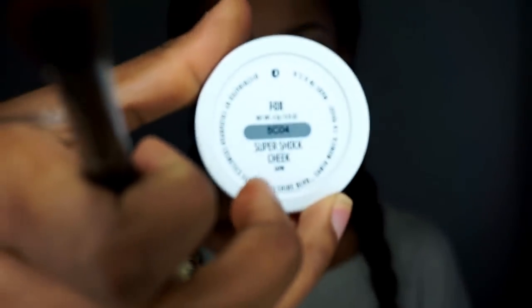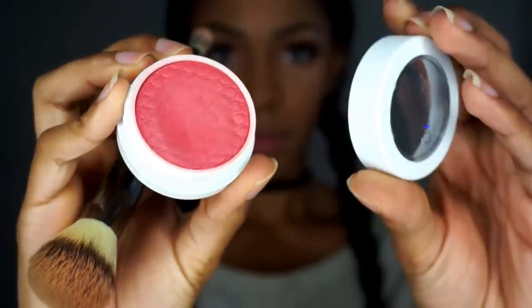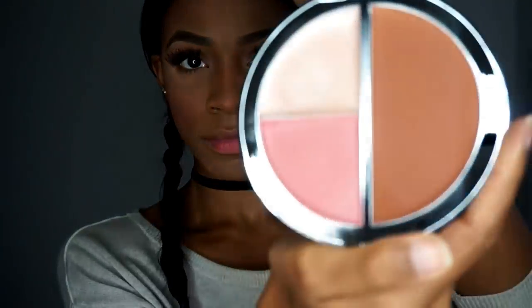Blush is by ColourPop Cosmetics — I love their blushes and I'm going to do a review on them soon. I'm using this It Cosmetics face brush to apply the blush and it's a really pretty peachy color. I'm also going to use this highlighting, contouring, and blush compact disc from It Cosmetics and I'm going to use the highlight color. It's more of a cream highlight so it's very subtle, but when you put a powder highlight on top of a cream highlight it just makes it stand out more and last a lot longer.